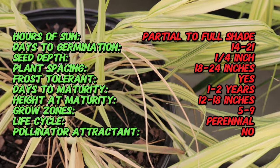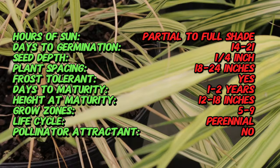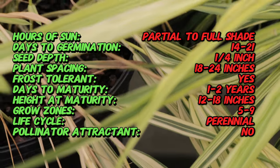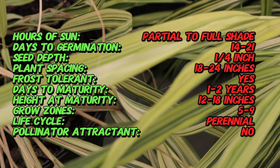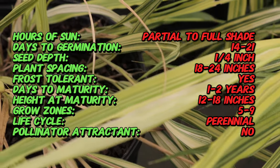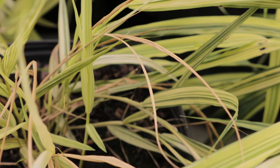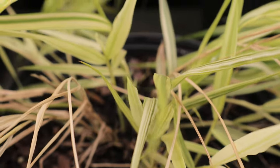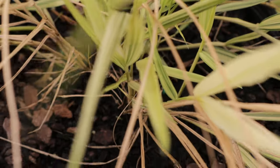Aureola thrives in partial to full shade, making it an excellent choice for understory planting and shaded or woodland gardens. It prefers well-drained, humus-rich soil and benefits from regular watering to maintain consistent moisture. This grass can tolerate a range of soil types provided they are not waterlogged. Mulching around the plant helps retain soil moisture and suppress weeds.